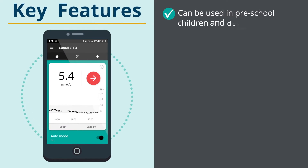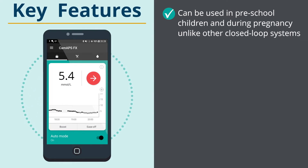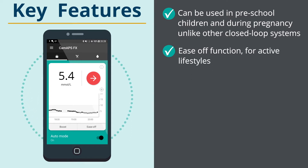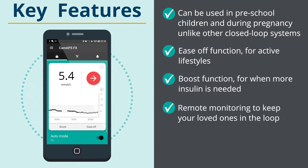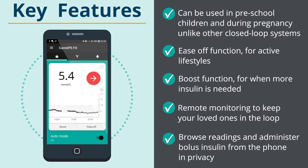It can be used in preschool children and during pregnancy, unlike other closed-loop systems. An ease-off function supports active lifestyles, a boost function provides more insulin when needed, remote monitoring keeps loved ones in the loop, and bolus insulin can be administered from the phone in privacy.